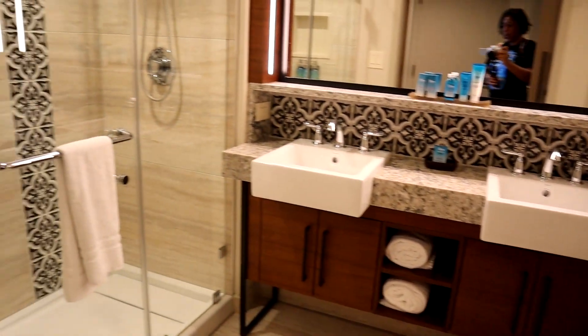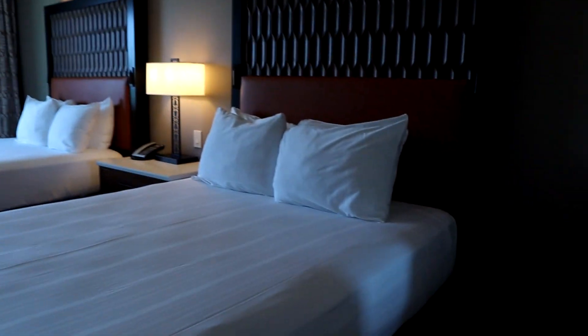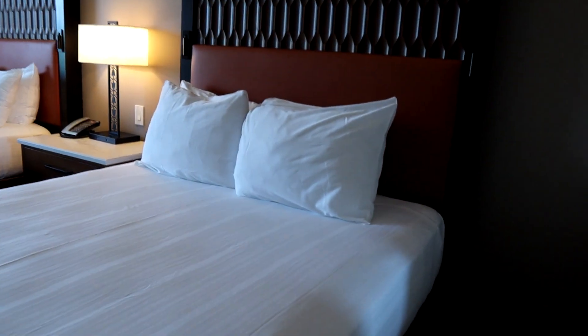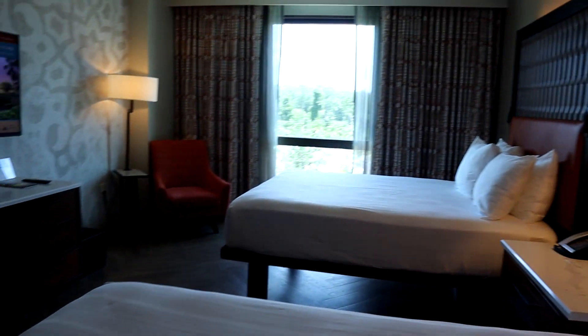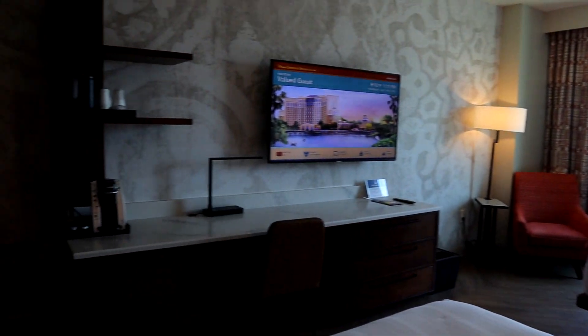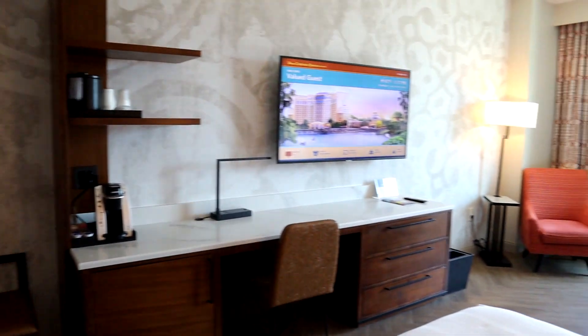This hotel has so many different room categories that are just enough for a family to comfortably stay. Whether you have just double beds, you definitely have those double sinks and large closet space — it really works for a family. You've got some great views depending on which tower you're in and what side you're in.